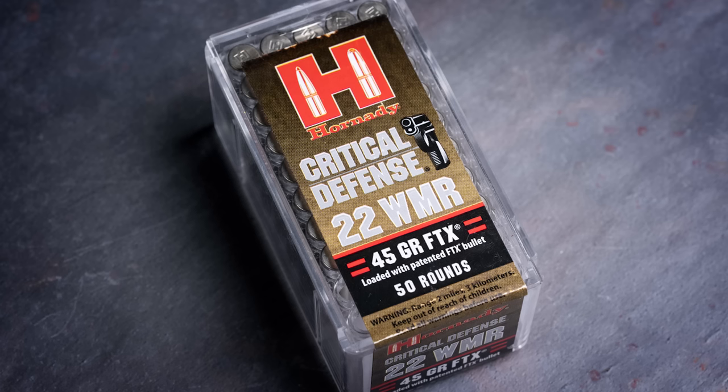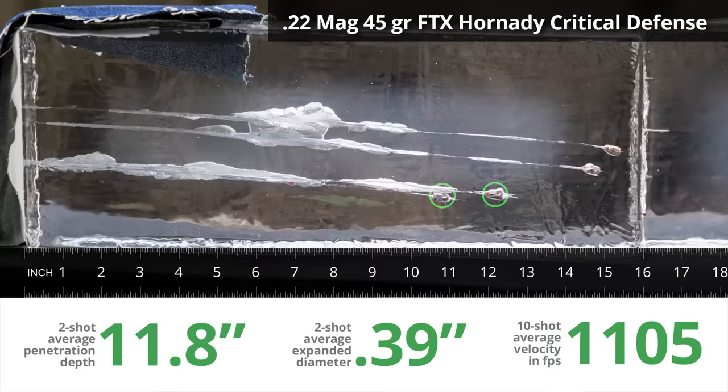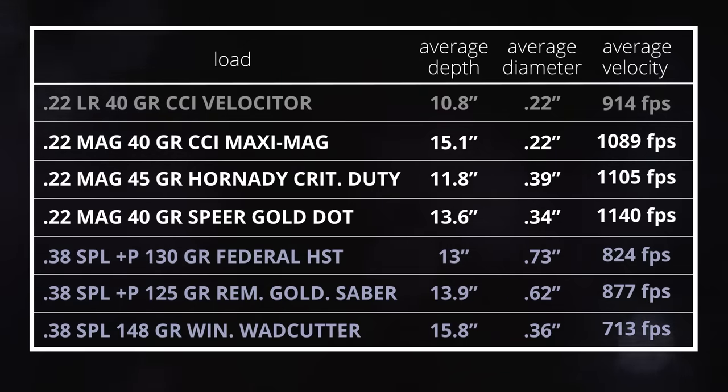I also tested a couple of .22 Magnum loads from Hornady and Speer that are specifically designed for self-defense with short barrels. The Hornady Critical Defense box actually lists velocities for a 24-inch rifle and a 1⅞-inch revolver. It says to expect 1,000 feet per second, but my chronograph measured it a little faster at 1,105. In the gel test, penetration depth was around 11 to 12 inches, and we did see a little bit of expansion. The two rounds of Speer Gold Dot I tested were moving at 1,140 feet per second; they ended up right in between the other two loads at 13.5 inches and also had some nice expansion. The penetration depths look very similar to what we were getting with some of our .38 Special loads. Of course, with the .38s you've got the potential for a lot more expansion, and even if it doesn't expand, the bullets are much heavier and probably less likely to deflect if they hit bone. But the little 40-grain .22 Magnum seems to be punching far above its weight, especially when you consider the almost non-existent recoil.